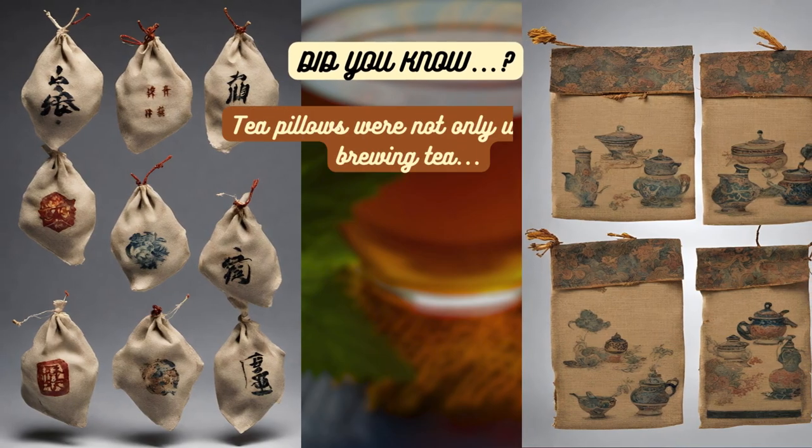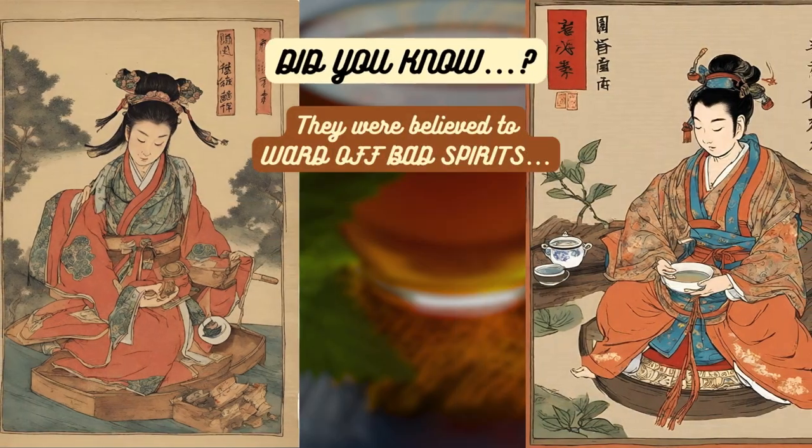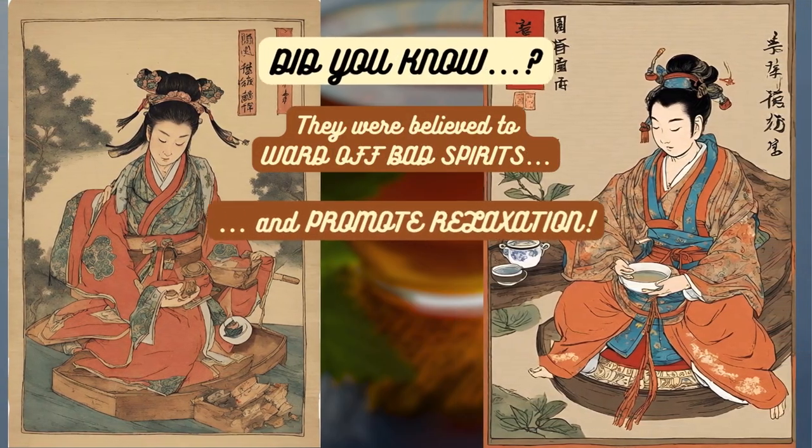Did you know? Tea pillows were not only used for brewing tea but also as aromatic sachets, believed to ward off bad spirits and promote relaxation.